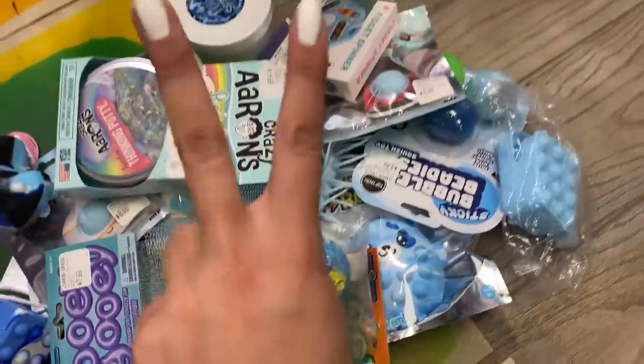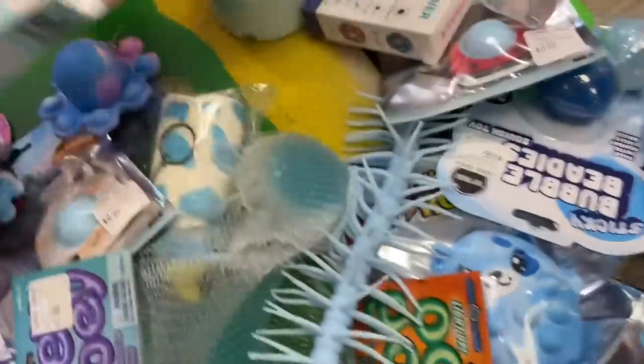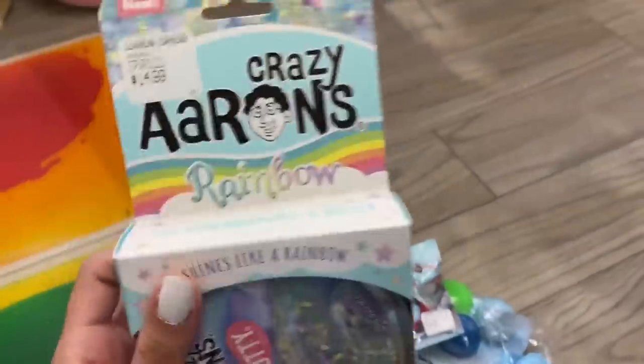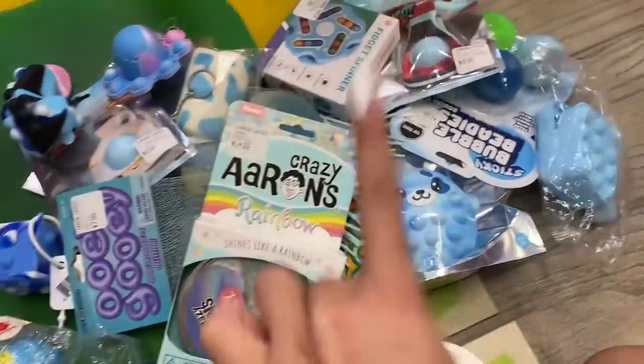I underestimated by two fidgets — comment below how close you were! I am honestly super happy with everything that we found. If I had to choose a favorite item it would definitely be this crazy errands rainbow putty — it is just so stunning, I don't even want to take it out of the packaging. Comment below which item you would want to steal from this pile. My top three are definitely the putty, the slime, and probably the starfish. And that is a wrap for this light blue only fidget shopping challenge at Learning Express in Wexford, PA!